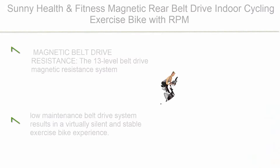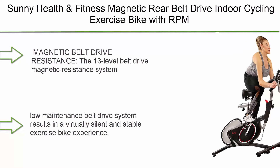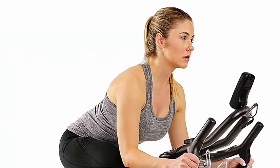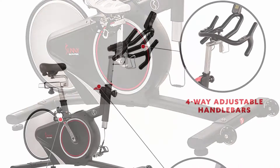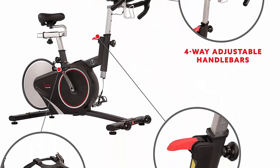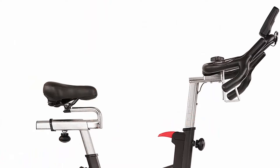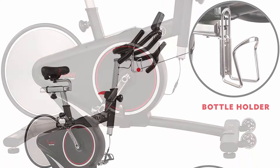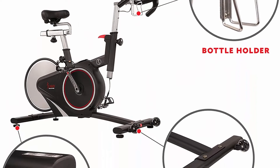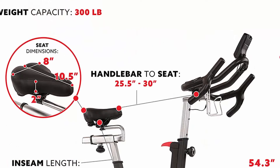Top 6: Sunny Health & Fitness Magnetic Rear Belt Drive Indoor Cycling Exercise Bike with RPM Cadence Sensor. The 13-level belt drive magnetic resistance system delivers quick and reliable changes to resistance. The magnetic resistance system provides a smooth, responsive ride by increasing the magnetic field resistance over the flywheel. The low-maintenance belt drive system results in a virtually silent and stable exercise bike experience.